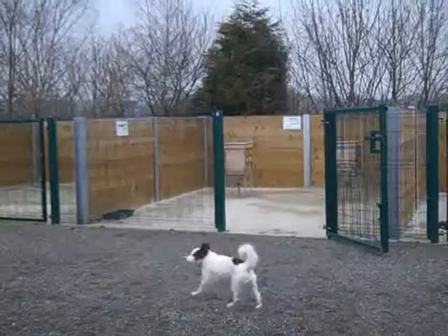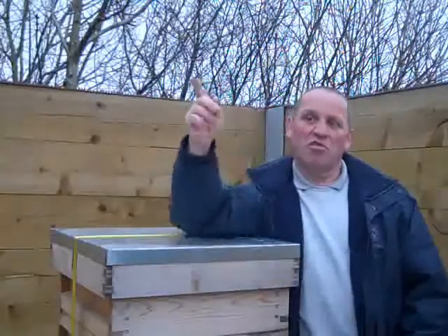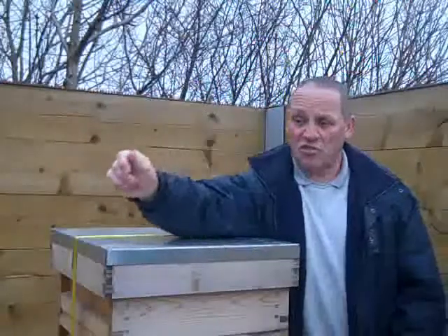Here we are in Curzel Vale Apiary. What we did about six months ago, we applied for funding so we could get a solar powered, wind powered wireless webcam, trained on the apiary and connected to the local primary school. We have been successful in achieving all the funding and we're just waiting for the contractor to come and erect the webcam and get it connected to the school.